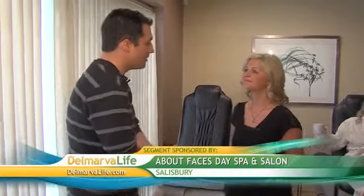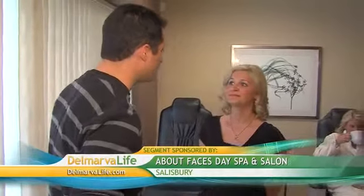Mother's Day is just days away, and what better way to show mom you care by giving her the gift of relaxation and pampering? The folks here at About Faces in Salisbury know all about that, and I am here now with Crystal Miles. Mothers everywhere are listening up — they love the idea of being pampered and relaxed.